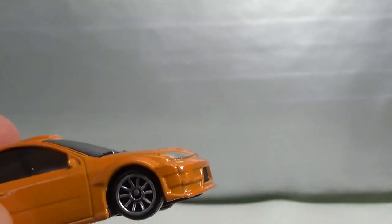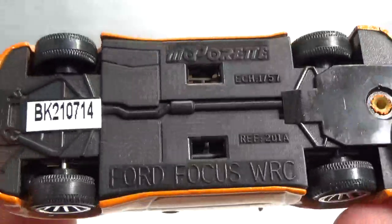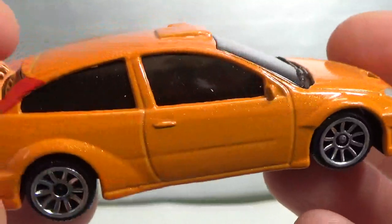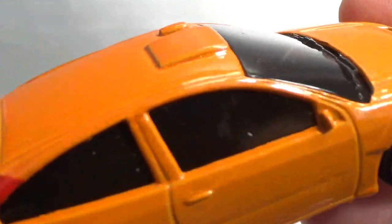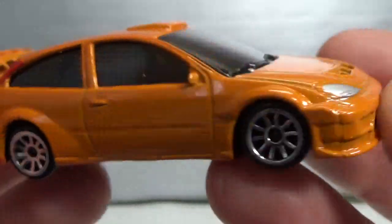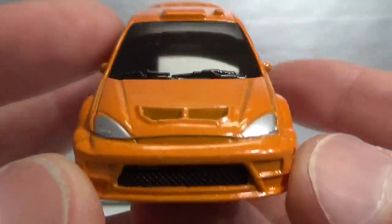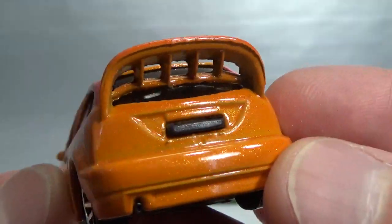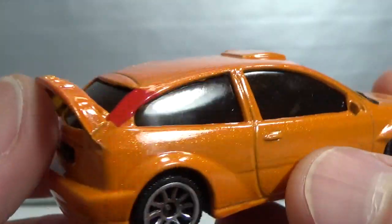Then we have the Ford Focus WRC. Suspension, 1:57 scale. It doesn't have an interior — WRC cars usually don't have an interior and have blacked out windows. Also no lens headlights here. Older style casting with a huge wing in the back.